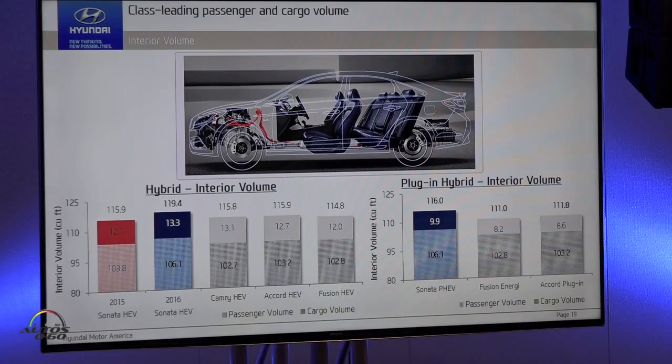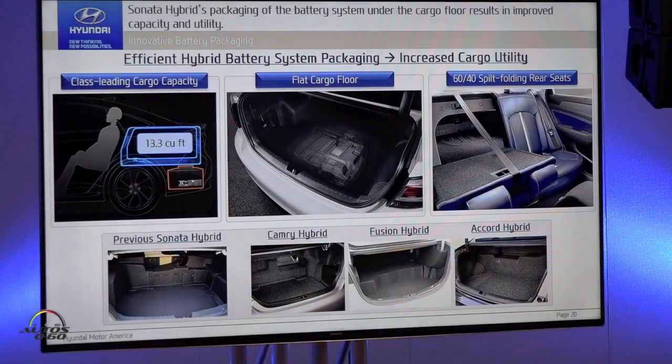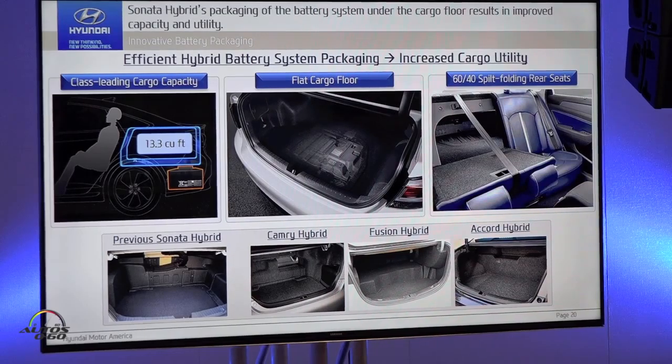We have the best trunk volume at 13.3 cubic feet versus the nearest competitor at 13.1, and the best interior volume at 106.1, substantially higher than competitors who are all in the 102 range. We also have a very well-designed plug-in and hybrid battery and power management layout. We're the only one with a completely flat load floor and a completely open pass-through, just like our gasoline model, so you can carry oversized objects with no compromise.